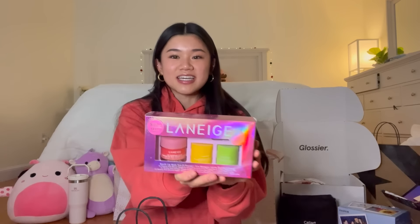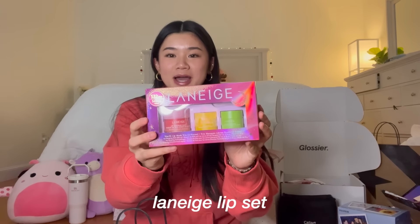Finally, the last thing from Sephora is this Laneige Lip Sleeping Mask set. It comes with the original berry lip mask, a mango, and a caramel apple which is the limited edition. I'm really excited for the caramel apple. The packaging is so pretty, it's like holographic. Thank you to my mom, I love the Laneige lip sleeping mask.